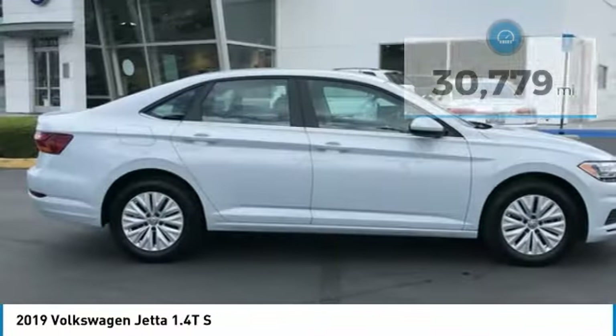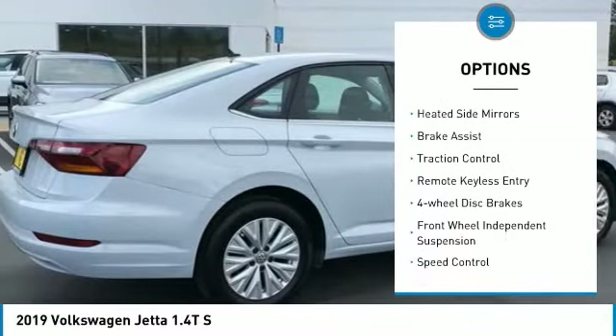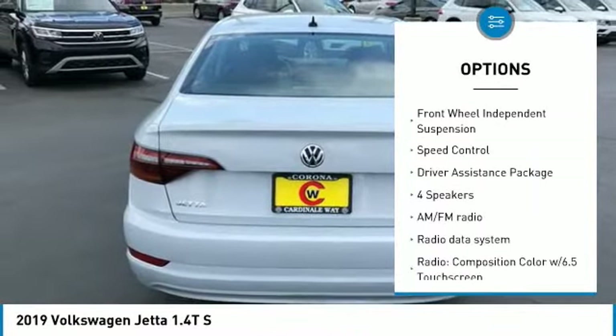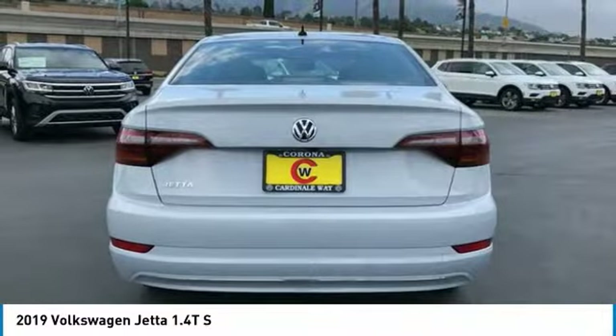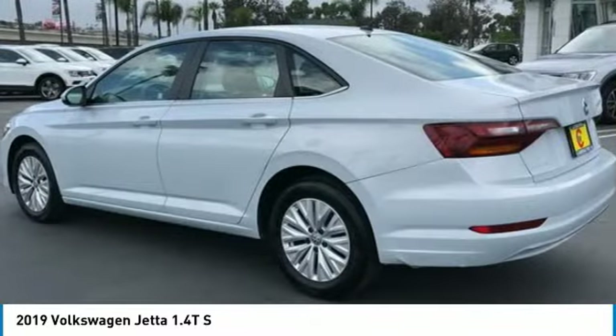Here are some of this vehicle's great options: blind spot monitor, electronic stability control, alloy wheels, heated side mirrors, brake assist, traction control, remote keyless entry, four-wheel disc brakes, front wheel independent suspension, speed control.